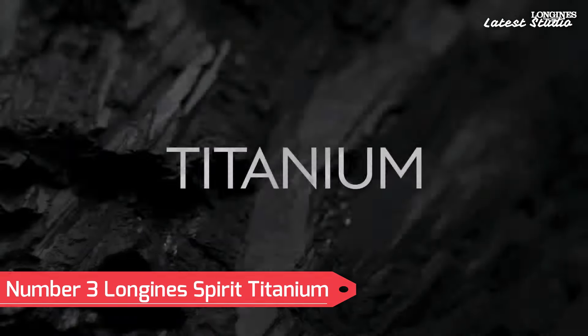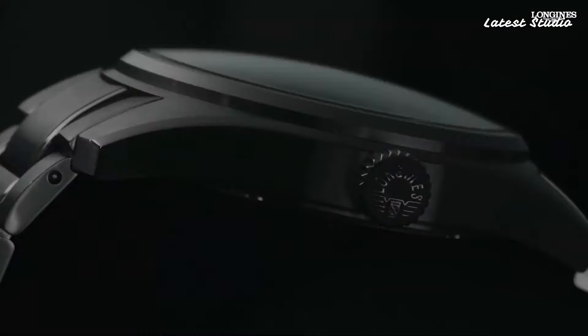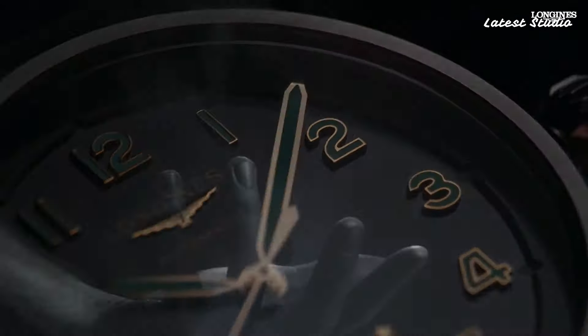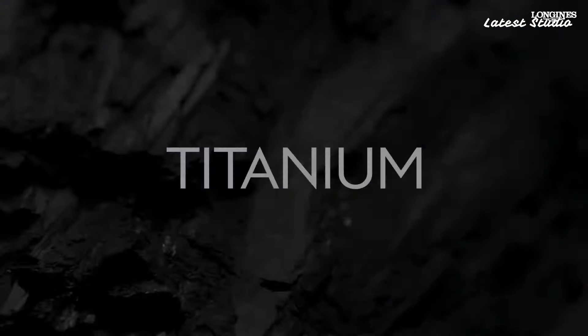Number 3: Longines Spirit Titanium. A symbol of horological innovation and adventure, this remarkable timepiece combines cutting-edge materials with a rich heritage of Swiss watchmaking. Crafted from lightweight and robust titanium, the watch offers exceptional durability and comfort for the modern explorer. Its sleek and modern design is complemented by a bold and legible dial featuring super-luminova-coated numerals and hands for enhanced visibility in low-light conditions. Powered by a precise automatic movement, the Spirit Titanium upholds Longines' tradition of accuracy and reliability.